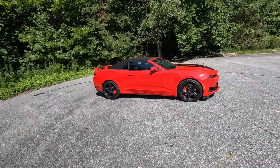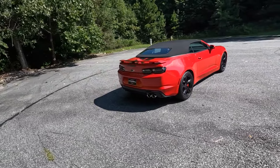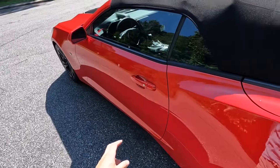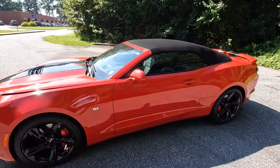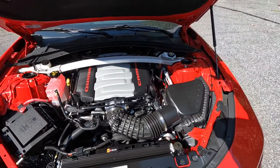Hey everyone and welcome to the channel. Today we get to take a look at the 2024 Chevrolet Camaro. This is the convertible, it's also the 2SS, finished in Red Hot, with a starting MSRP right around $47,000. This is also the last year for the Camaro — we'll just have to wait and see if Chevrolet decides to come back with a new model.